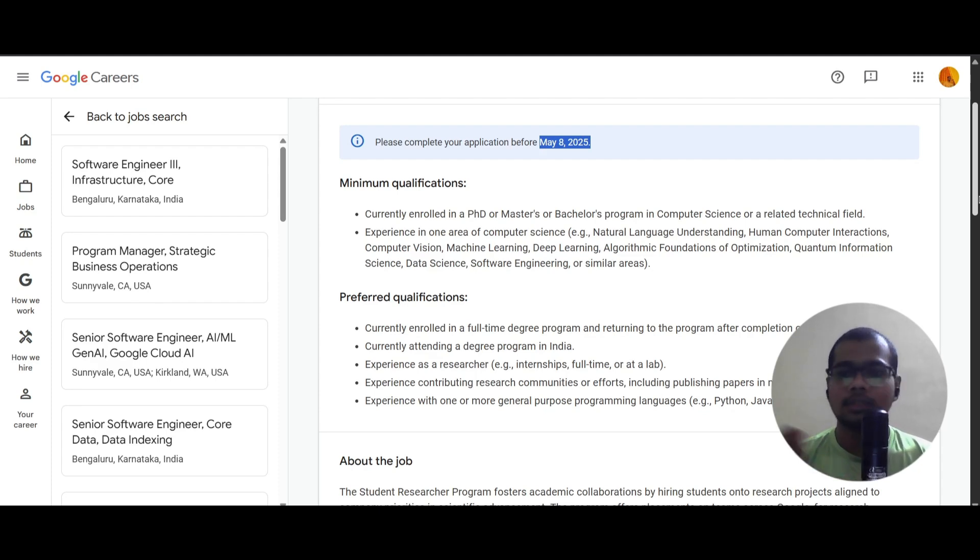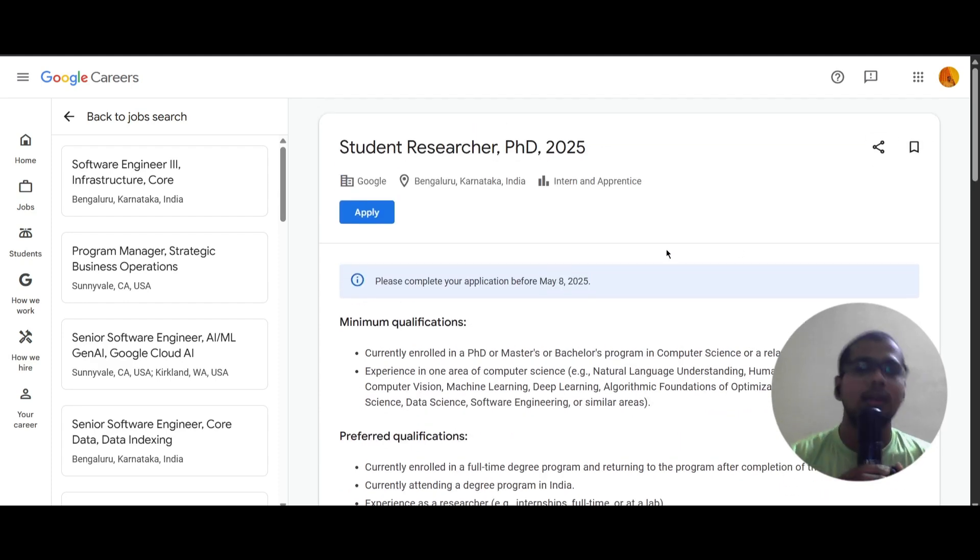Additionally, experience in major conferences or journals, and experience in one or more programming languages like Python, Java, JavaScript, C, C++ etc. are preferred. These are the requirements to apply for this role. Just click on apply, proceed with the application, and complete it before May 8th. The apply link will be provided in the description.